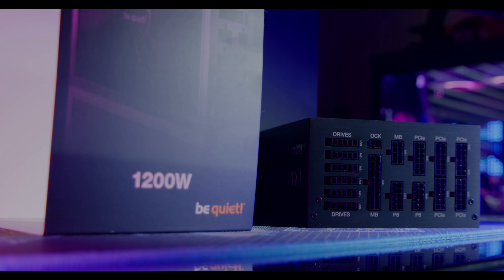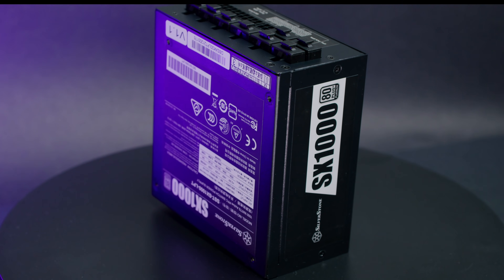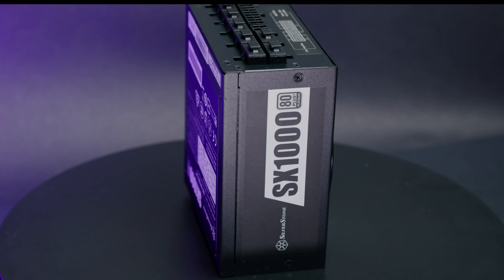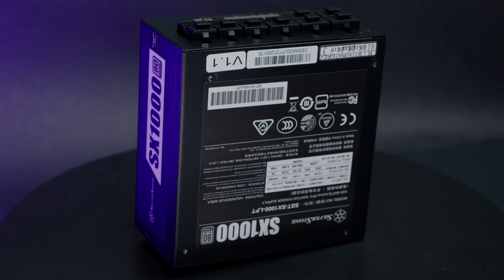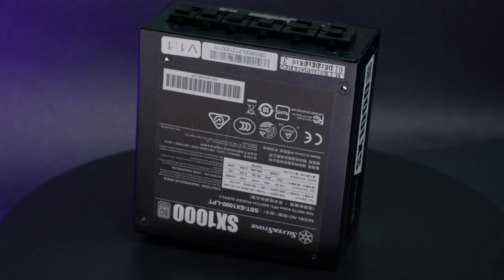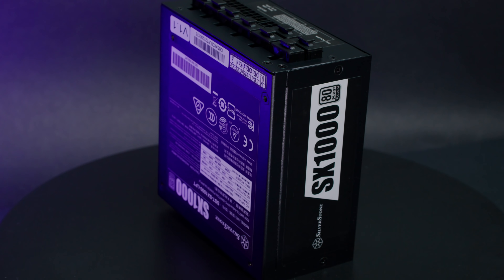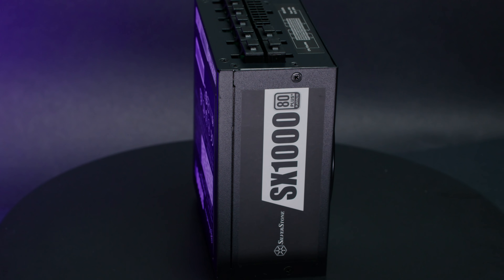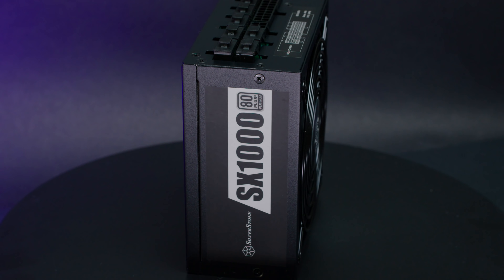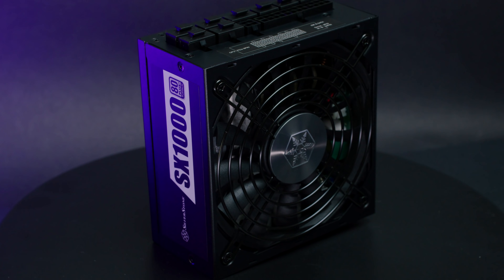Even if you're not going for the highest end — say you're more of a mid-range gamer using a 650 to 750-watt power supply — those numbers are also going to go up with next-generation mid-range cards. If you want to get a 4070 or 4080, you're probably not going to get away with a really skimpy power supply. You're going to need something close to what you'd need for a 3090 now — at least 850 to 1000 watts for a mid-range card. I know there are a lot of people on the fence who haven't gotten an RTX 3000 GPU and are waiting for prices to come down or the next generation to release.